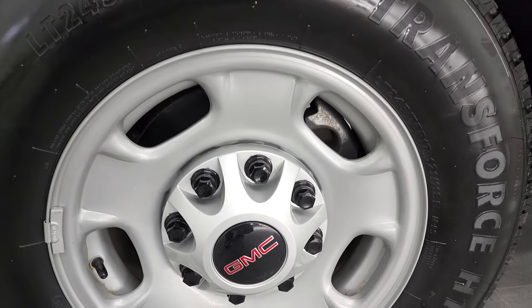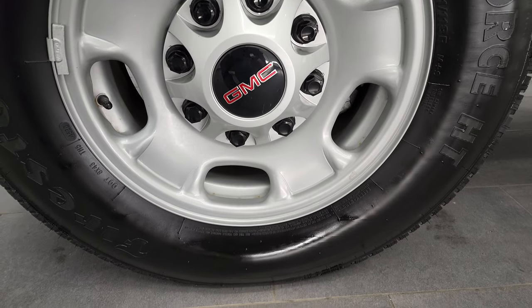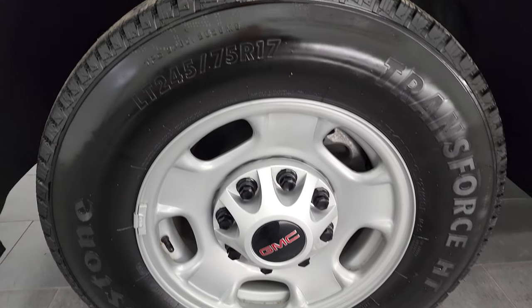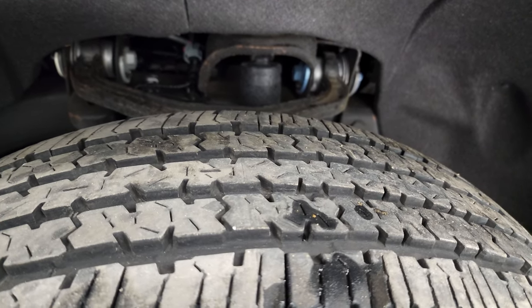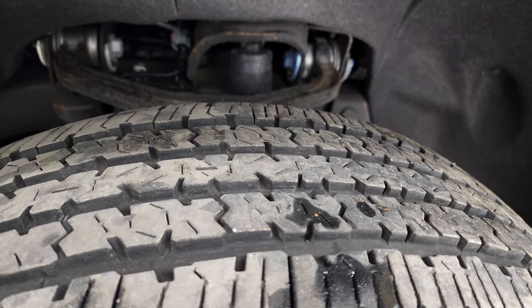This one comes with these steel rims in very nice condition. Firestone Transforce LT 245/75R17 tires, and these tires have probably about 70 to 80% of the tread left on them.